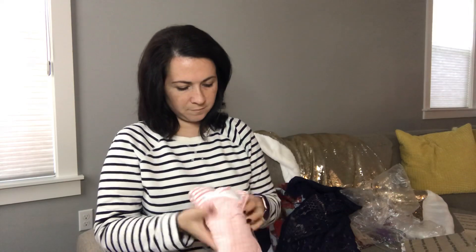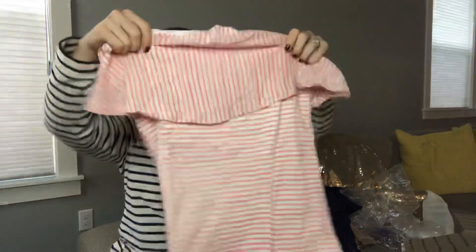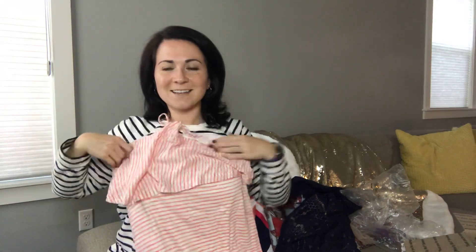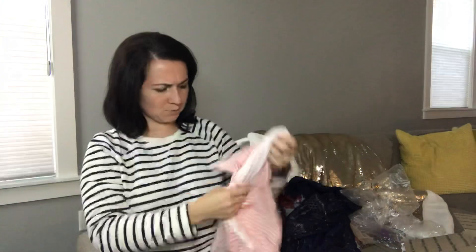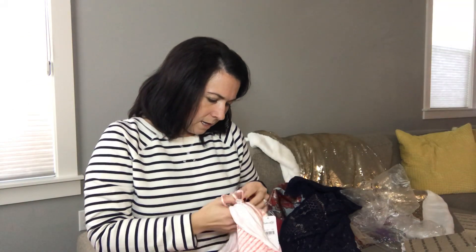Last but not least, this is Splendid. MSRP says $138. This is — what is it? A top? Looks kind of like a halter-y style. That's cute, not totally this season for it. It's kind of long — I don't think it's a dress. I think it's just like a long tunic-style top. It is a size medium.